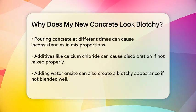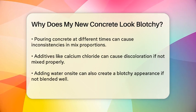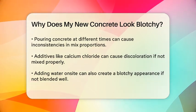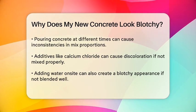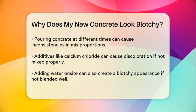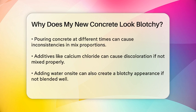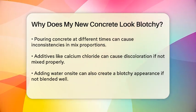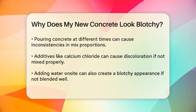Another common issue is with the concrete mix itself. If the mix is not uniform, you can end up with different colors in different areas. This can happen if the concrete is poured at different times of the day or over several days, leading to variations in the mix proportions or temperature changes that affect the final look.